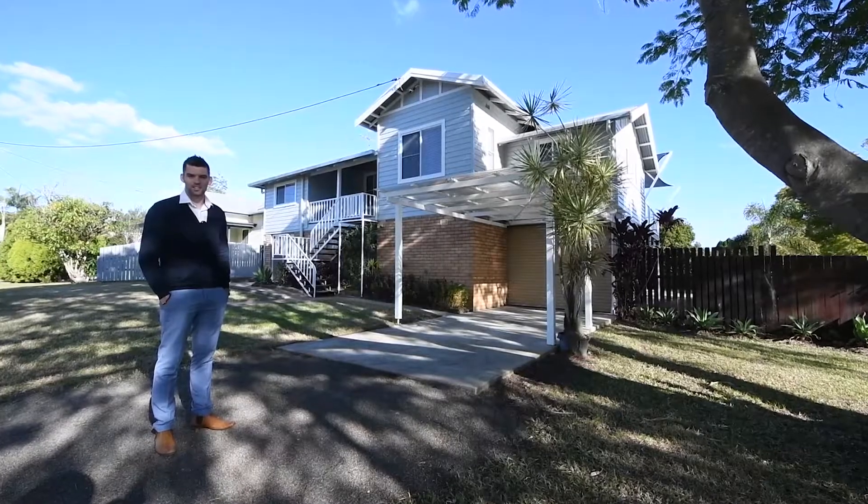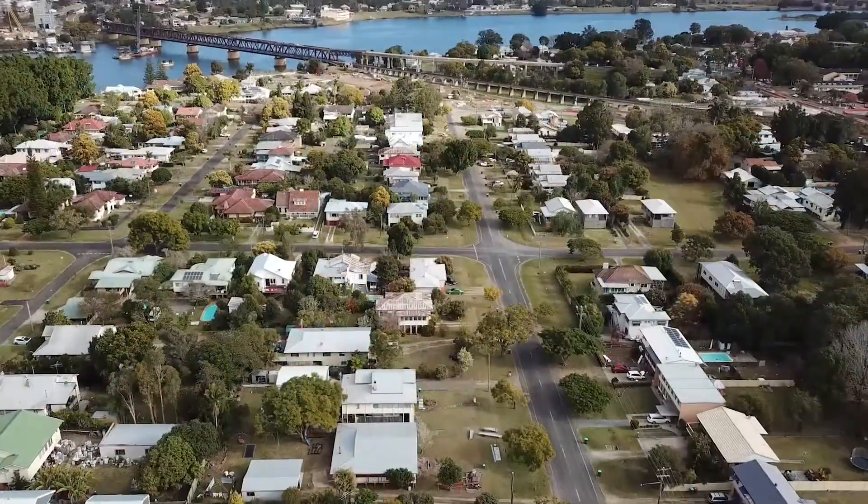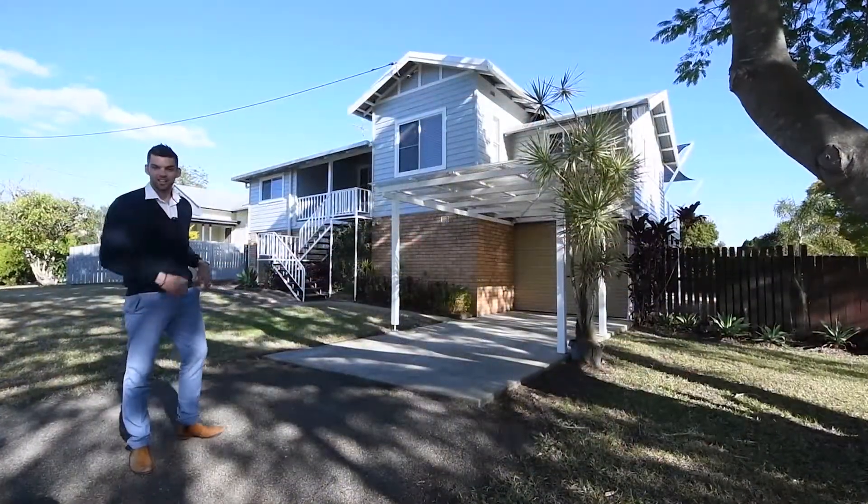Welcome, I'm Benny Holder from Elders Real Estate Grafton. Here we are at 35 Oliver Street, and don't I have something special to show you? Let's go inside and take a look.